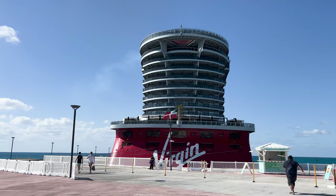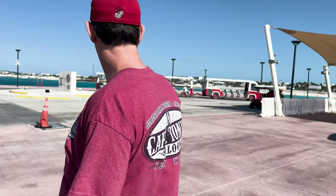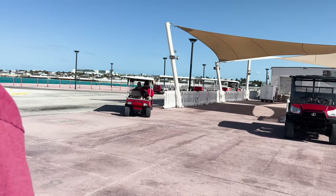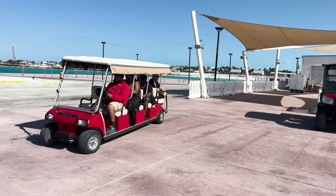Number two, there is a complimentary tram. You can't walk to Bimini Beach Club — you actually have to take the tram. Once you get off the ship, it's about a five-minute walk to the trams that will take you to the beach club. The large trams are for all guests and the smaller carts are for rock star or sweet guests.